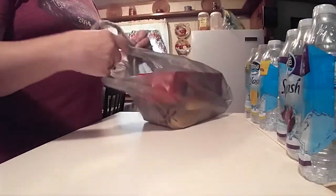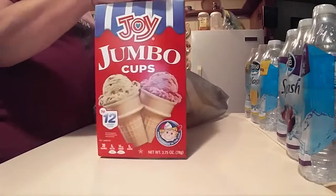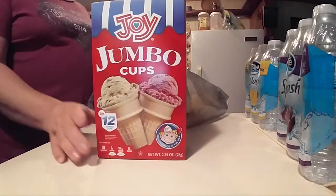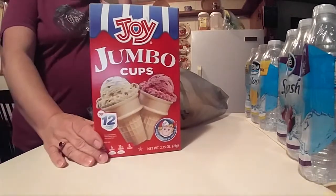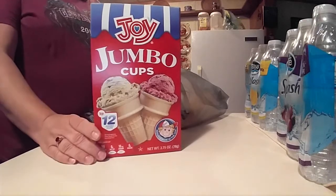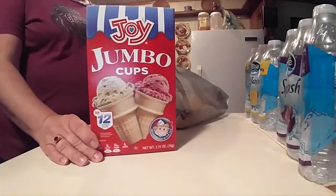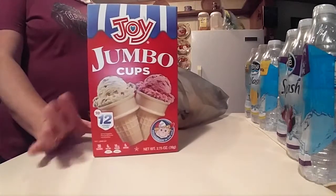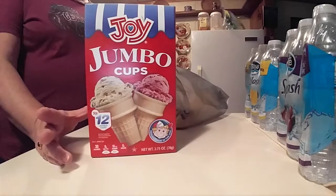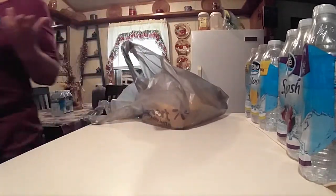And then I got the Joy jumbo cones. What I do since I am still on this diet or trying to eat better — I take one of these cones and I take two to three tablespoons of ice cream, and that's all I eat. And that satisfies my taste for the chocolate or something sweet.